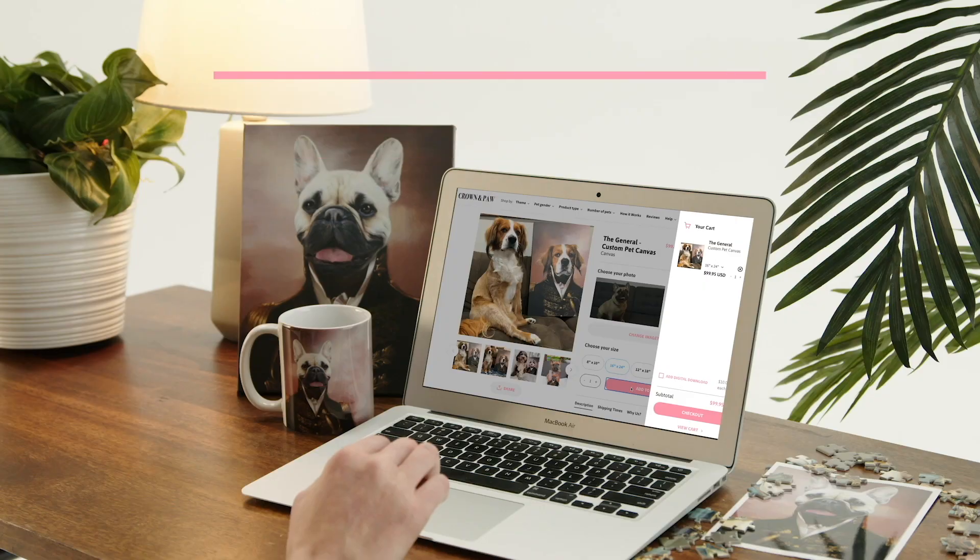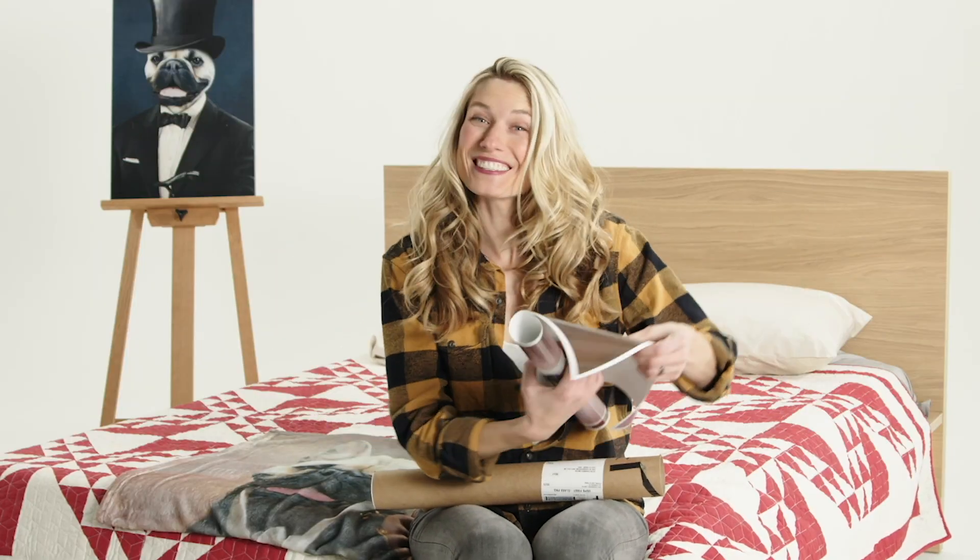Crown & Paw's process is simple. Your pet will love it too. Check out crownandpaw.com to get started today.